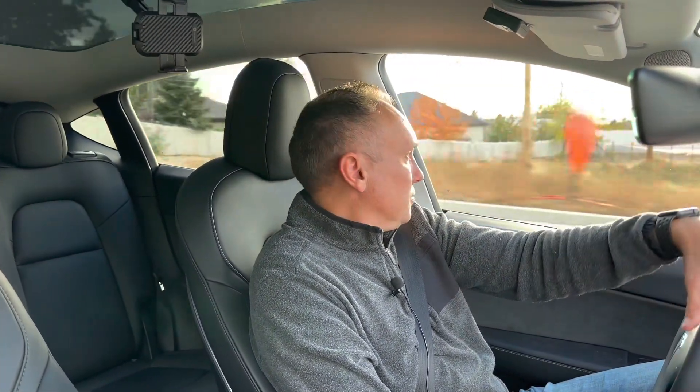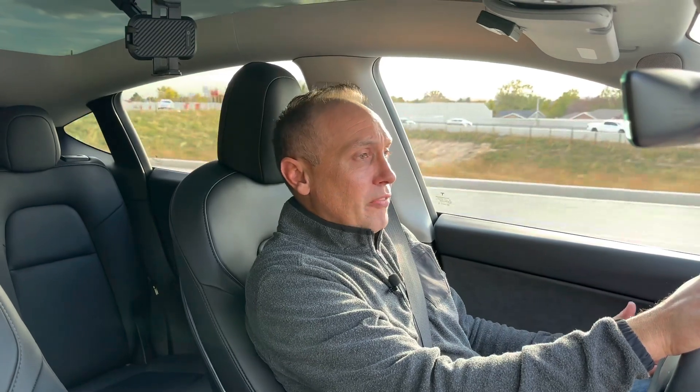The guy I bought it from said it had free supercharging and that it would transfer to me — and it didn't. I was kind of bummed about that. And I felt the previous owner kind of abused the car because supercharging every single day is hard on the battery pack. So buying an older car just for the free supercharging may not be worth it, since that feature may not actually transfer.